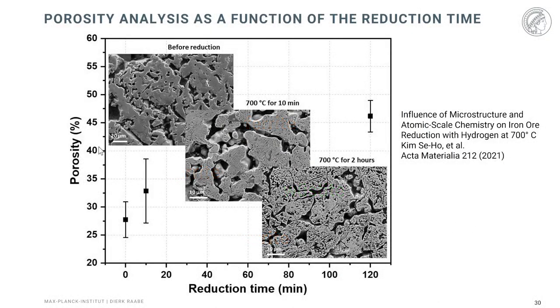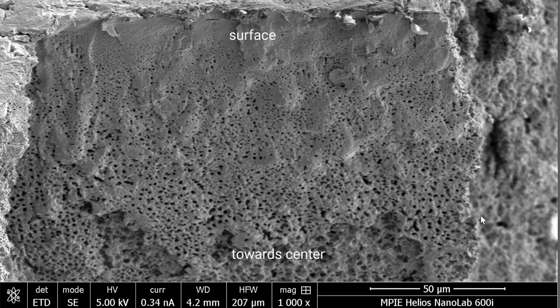The porosity also changes as a function of reduction time at 700°C. You have acquired porosity that is often not percolating but consists of isolated pores, and the porosity increases from about 25% to nearly 50% at the end of reduction after two hours. This shows how the pore structure and percolation evolve throughout the process.